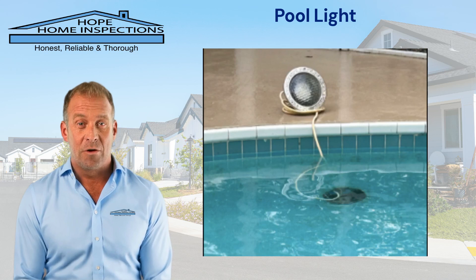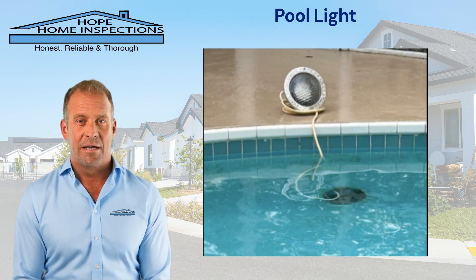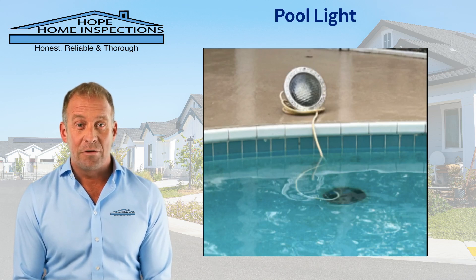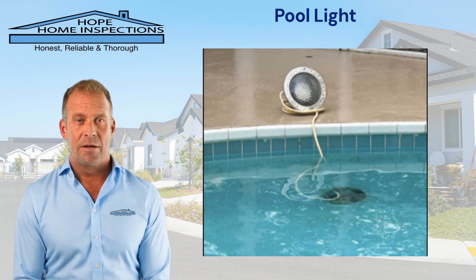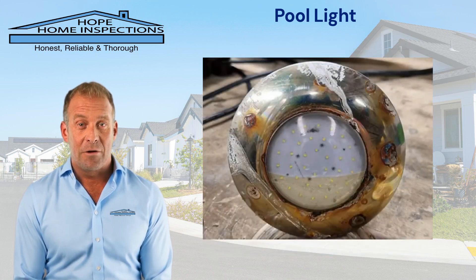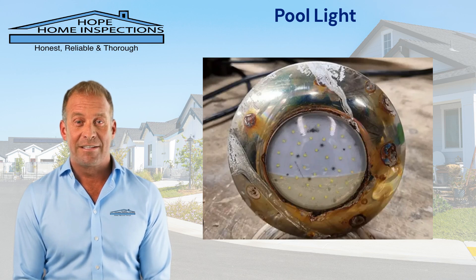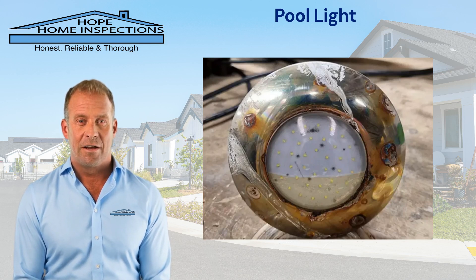Well-lit pools create a welcoming atmosphere for evening social events and can significantly enhance the aesthetic appeal of the outdoor space. Furthermore, pool lights can improve security by deterring unwanted activity around the pool area. Overall, a pool light not only enhances the safety and usability of the pool, but also adds to the overall ambience of the backyard environment.